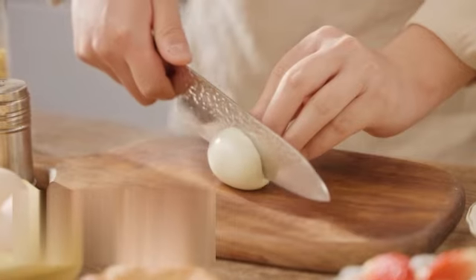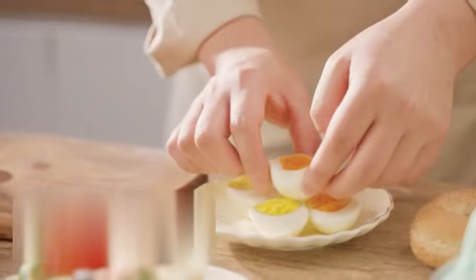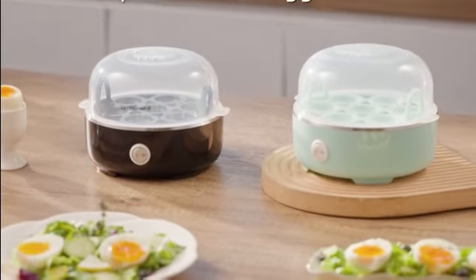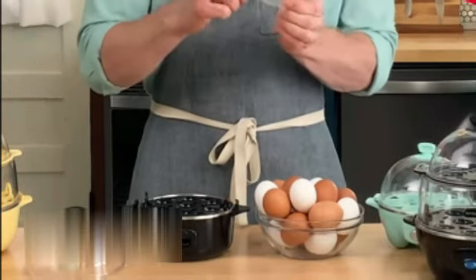One of the standout features of the Elite Gourmet EGC-115M is its capacity. With a generous 14-ounce capacity, you can easily cook up to 7 eggs at a time. Whether you're preparing breakfast for the family or hosting a brunch, this egg cooker can handle it all.